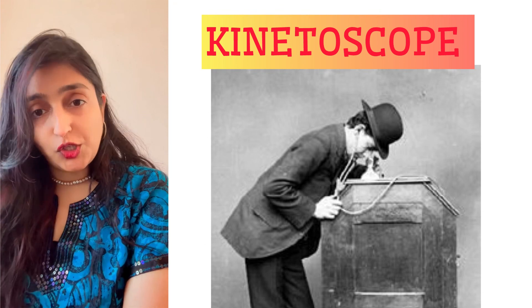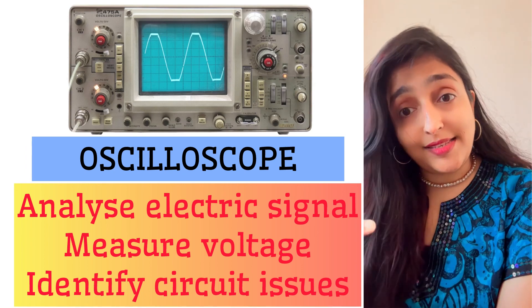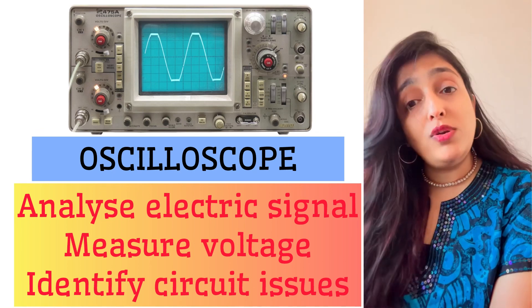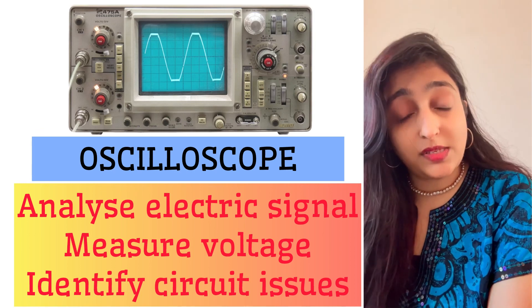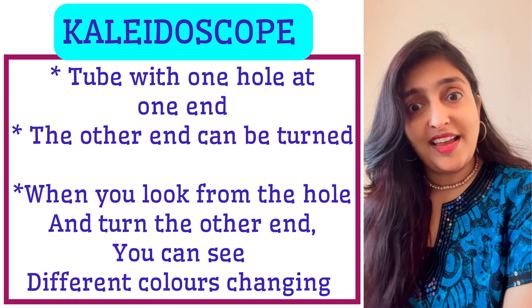You are an engineer and you want to analyze an electric signal — you want to measure the voltage of the current and identify circuit problems. You do that using an oscilloscope.